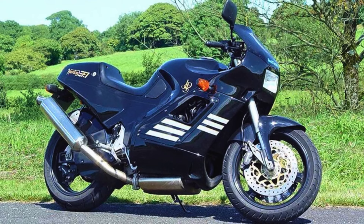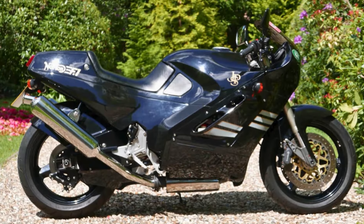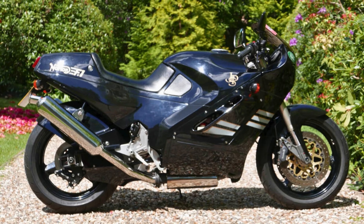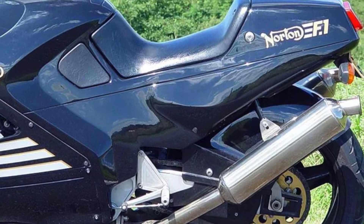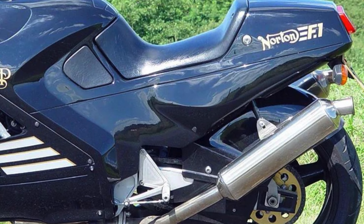But don't be fooled by its good looks. This wasn't a relaxed cruiser. The F1 Sport was a beast waiting to be unleashed, demanding a skilled rider at the helm. With only 70 ever produced, the F1 Sport is a true collector's item. Its 588cc twin rotor engine might not churn out the highest horsepower by today's standards, but back in its day, it was a force to be reckoned with.